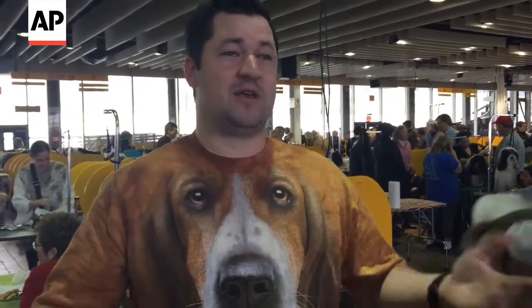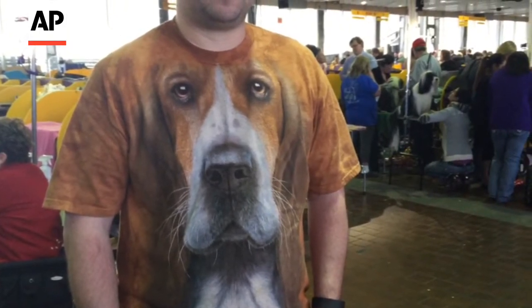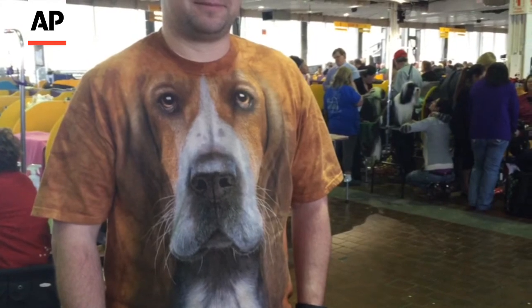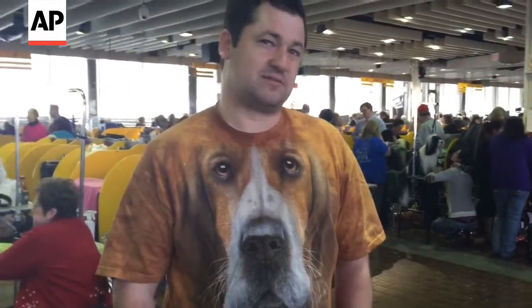My dad got me this shirt for Christmas. I think it's a joke gift, but where better to wear it than here, right? We were planning to come at some point in February, and when it worked out that it was this weekend, we actually extended our stay so we could come for at least the first day. And this was the first article of clothing in my suitcase.